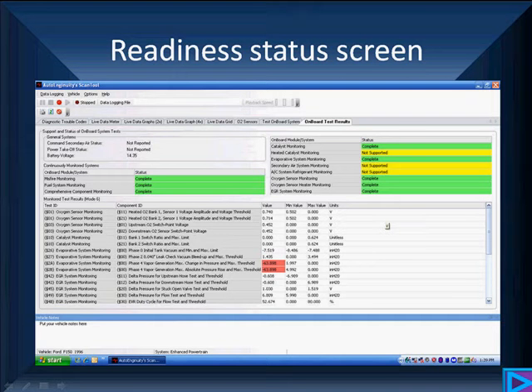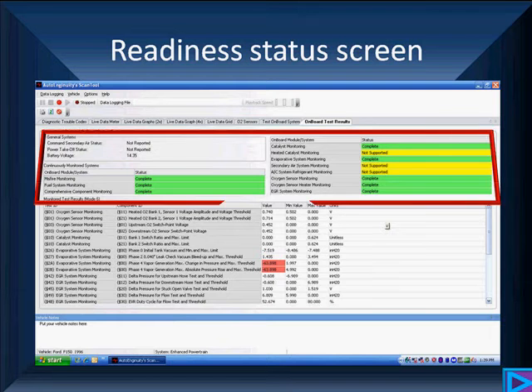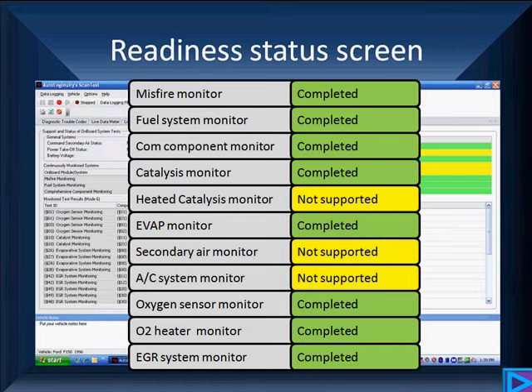This is the readiness status screen from one of the scan tools we use frequently. We're focusing on the part highlighted in red. Let's expand it so we can see what it all means. We've got a number of display monitors here: misfire monitor, fuel system monitor, comprehensive component monitor, catalyst monitor. Some things are supported, some are not. All the monitors have run, completed, and have no failures found — this means we have a clean vehicle.